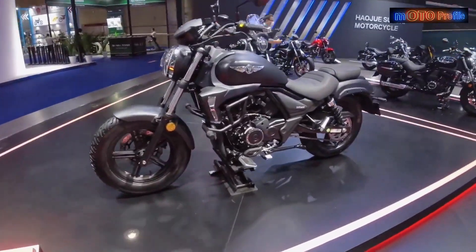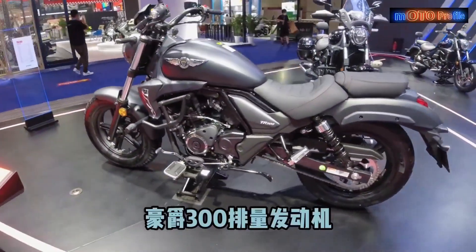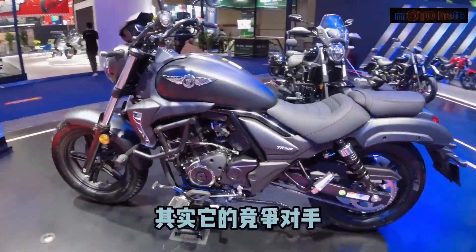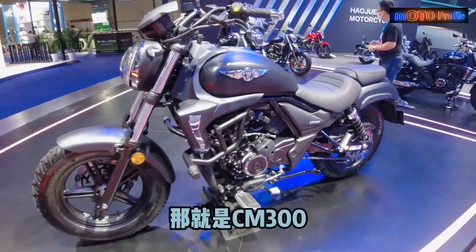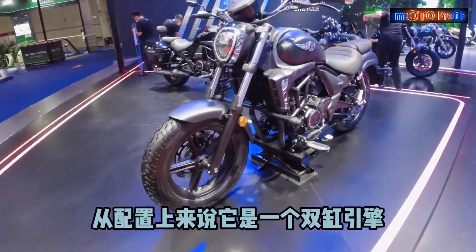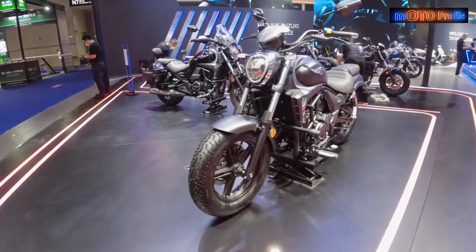Hello friends. Today I will show you the new Haja TR300 model introduced in China. In terms of the value of the Haja TR300 model, the value is probably not the highest compared to several current models of the same class.